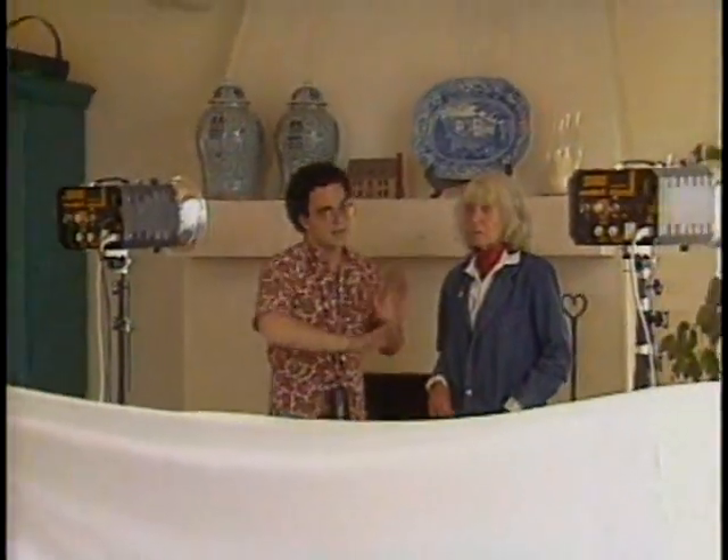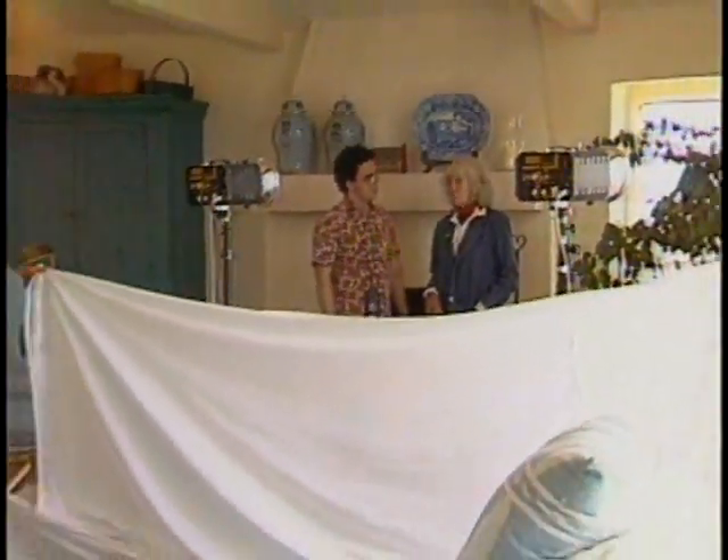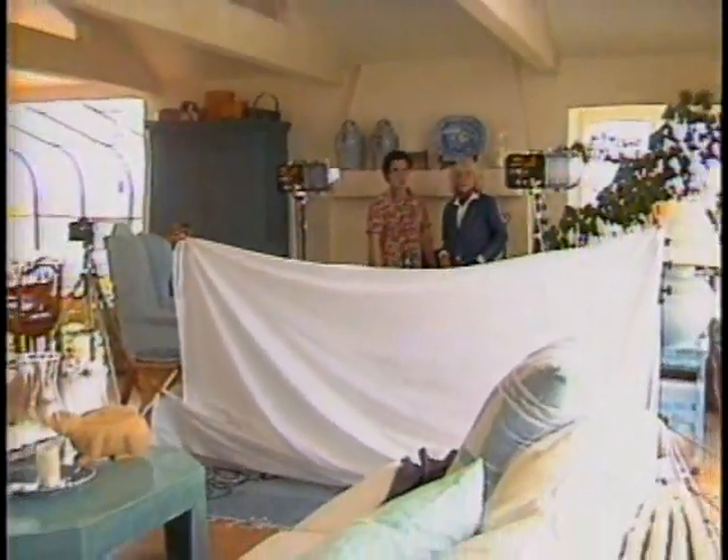Photographer Lilo Raymond and her assistant George Ross want to create an open, sunny look, but the sun is out only from time to time. The strobes, which will be softened twice by umbrellas and by a large white sheet, will help to simulate a sunlit look. It's pretty cloudy.